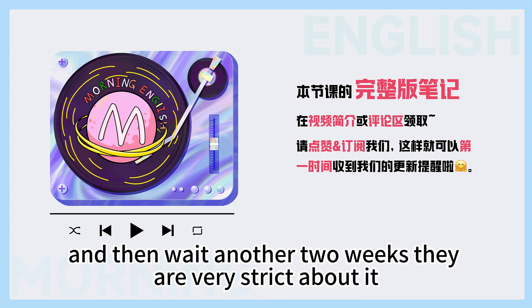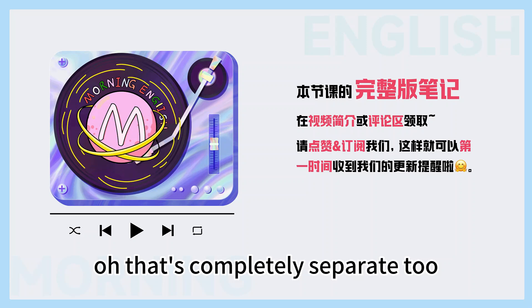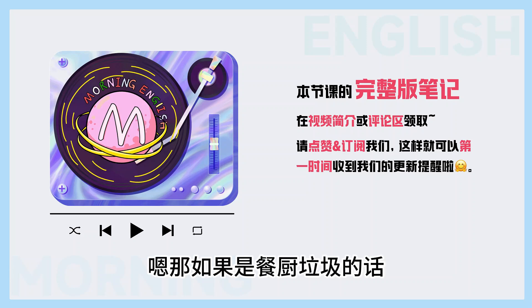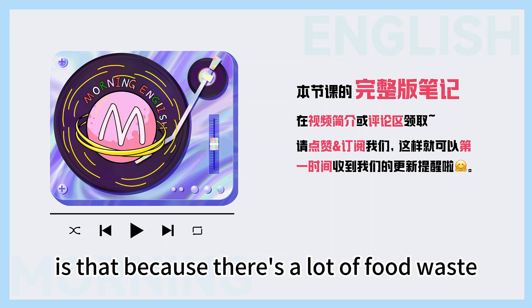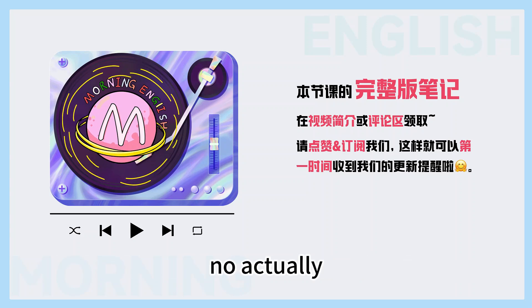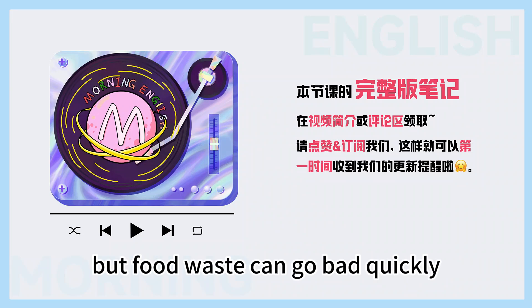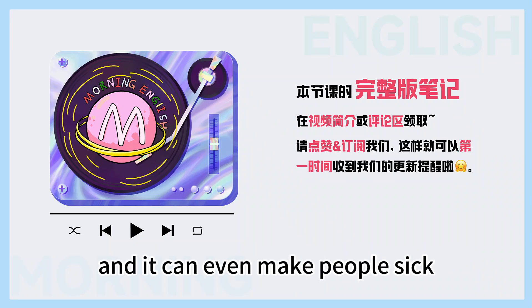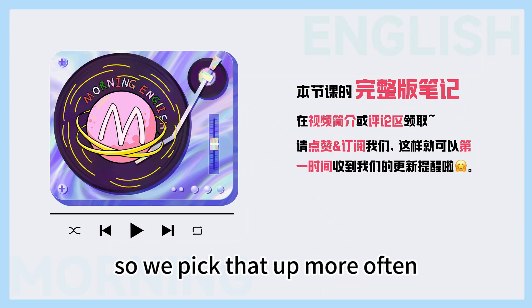And what about regular food stuff? Like kitchen garbage? Oh, that's completely separate too. It's even picked up on a different day, and that's once a week. Is that because there's a lot of food waste? No, actually there's very little for most people. But food waste can go bad quickly, especially in the summer — it smells, and it can even make people sick. It also attracts bugs and rats. So we pick that up more often.